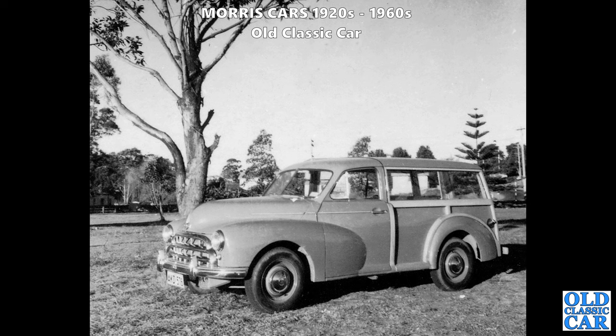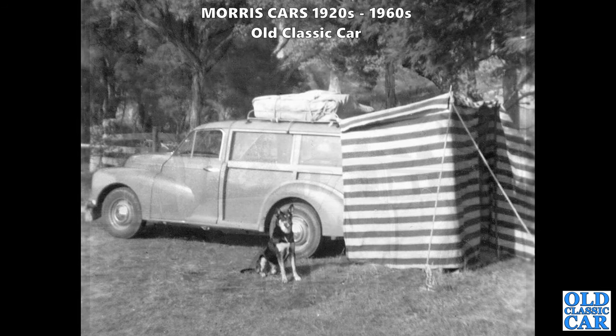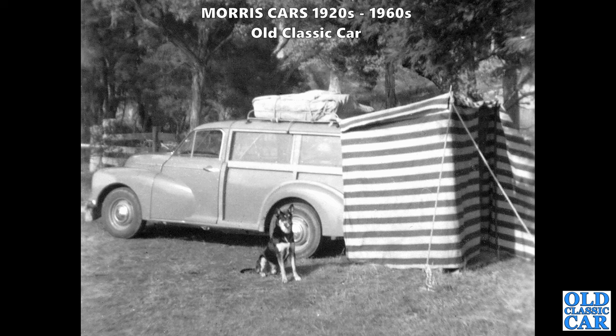Here's a rarity - the Traveller version of the Morris Oxford MO. We've got two photographs of this particular car. I think this was in Australia somewhere. This was a very very rare sight; I don't think I've ever seen one of these at any of the shows we've been to. There's a rear three-quarter view with a well-laden roof rack and a dog guarding it. What a rare car - the bigger version of the Morris Minor Traveller. Do you own or have you ever owned one of these?